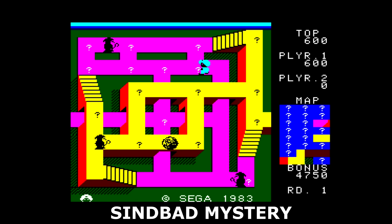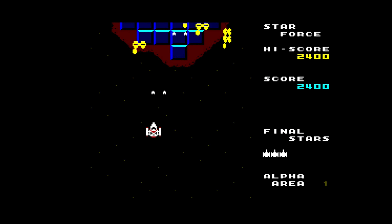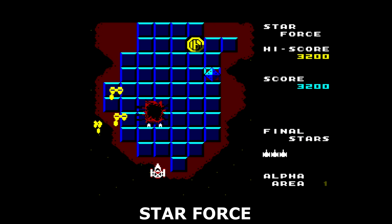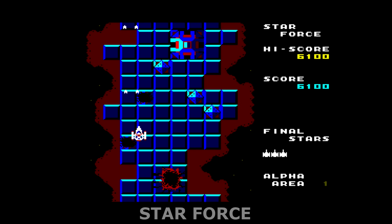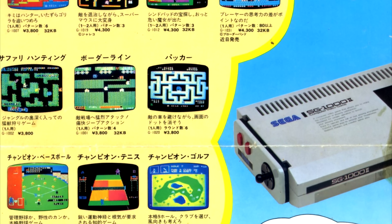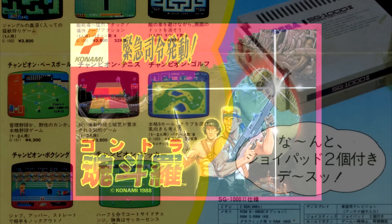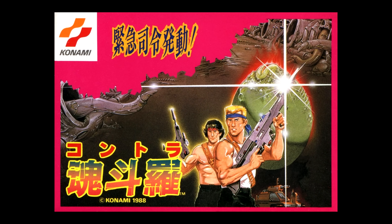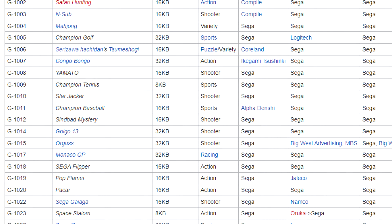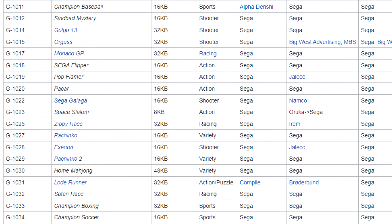Despite the hardware looking more powerful on paper than the Famicom, the SG-1000 could only display two colors per sprite and did not scroll backgrounds very well, giving the impression that it was not nearly as capable. The SG-1000 also suffered from Sega's belief that it could support its own hardware for maximum profit. Sega did not want their arcade competitors making games for its new console, which stood in direct contrast to Nintendo's massive third-party licensing strategy. Only 74 games were released for the SG-1000, the vast majority done by or published by Sega themselves.